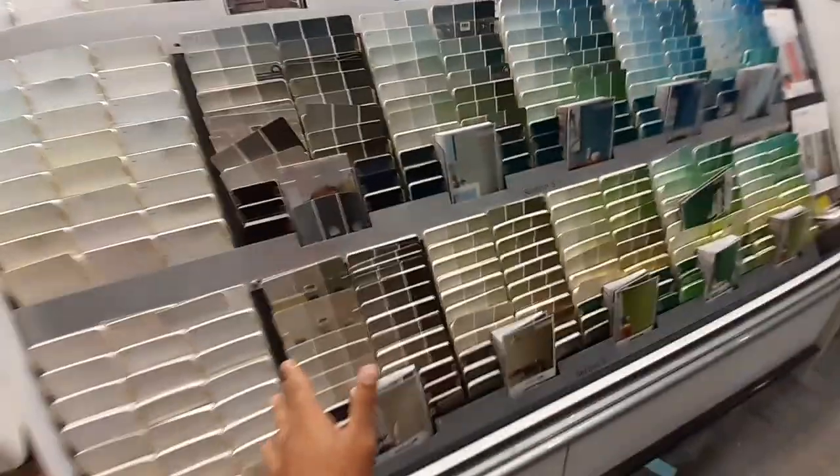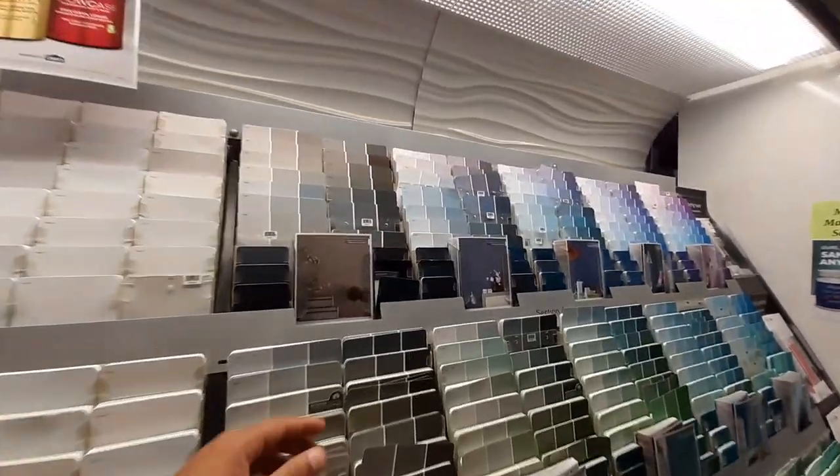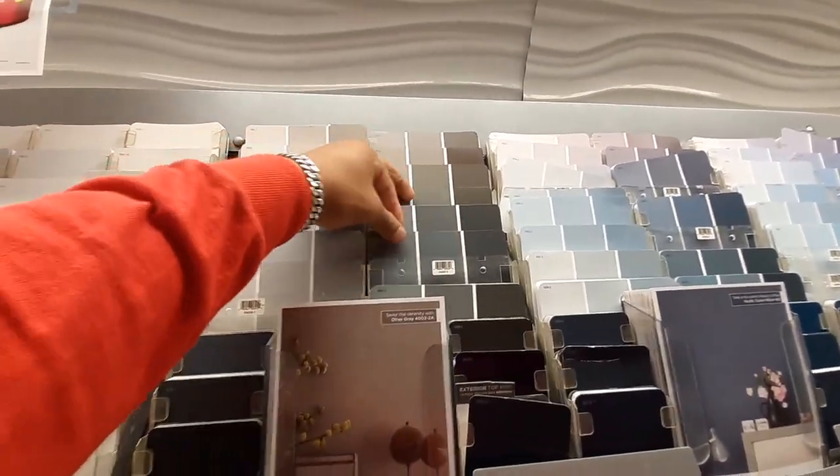I'm at Lowe's. I was deciding between this or Home Depot, so I thought I'd come here. I'm trying to figure out what kind of paint I want.